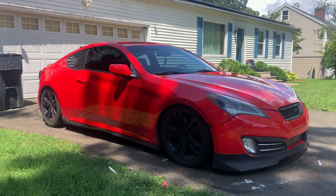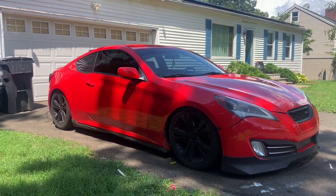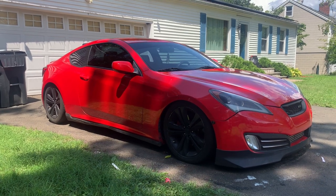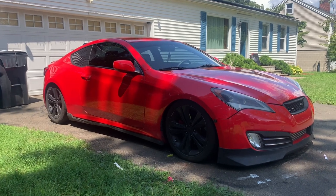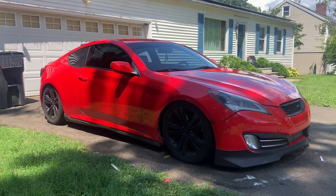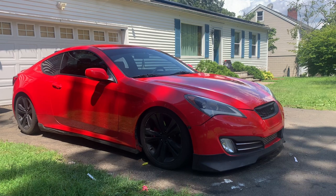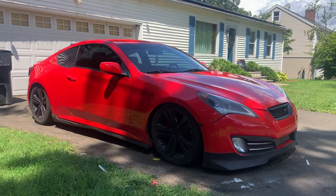The R-Spec and the Track came with Brembo brakes and an LSD. It's a two-door coupe, rear-wheel drive, with two engine options. You can find them for under $7,000 — in the $5,000 range. I got mine for only $4,000, and it needed just a little bit of work. I probably spent only about $200–$250 fixing the car. It was pretty simple stuff — sensors, fuses that were bad, and leaky gaskets — nothing you can't do on your own.